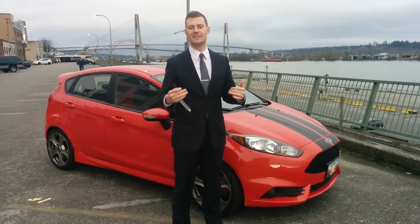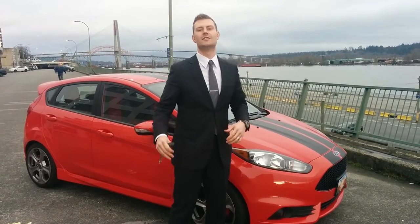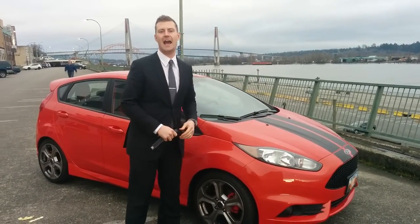How are you doing folks? Welcome to Key West Ford TV. This is Ryan here with North America's number one hot hatch, the Ford Fiesta ST.